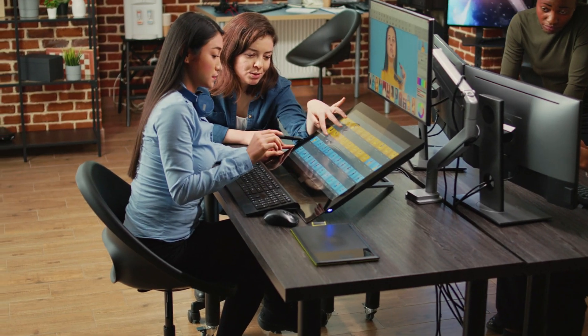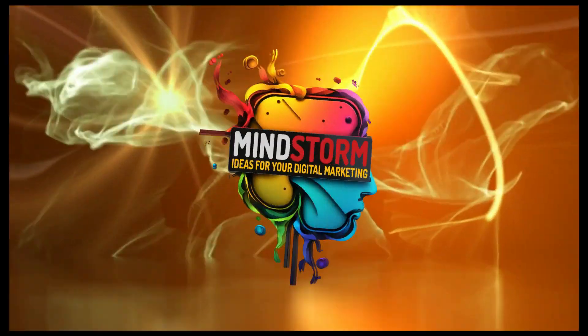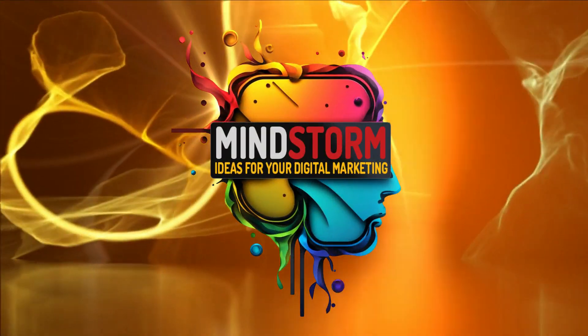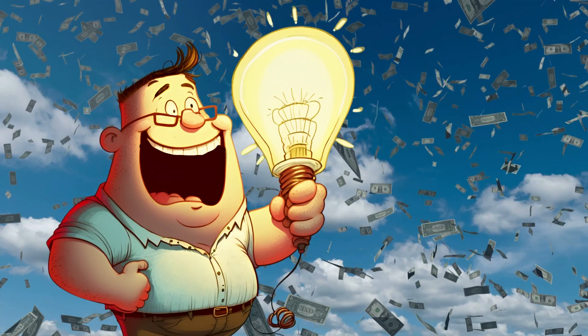Put your creativity and wit to use. Start a side hustle as a content creator. Welcome back to the Mindstorm channel, the channel that brainstorms in creative ways to help increase your income.